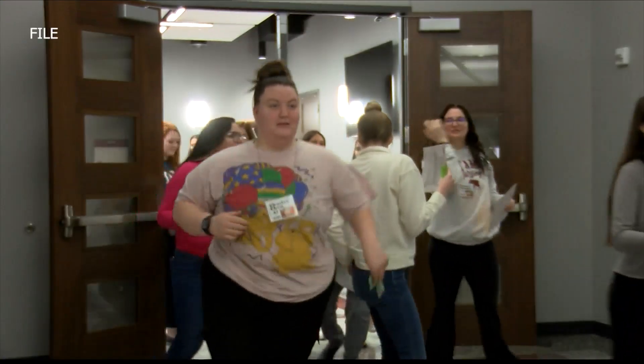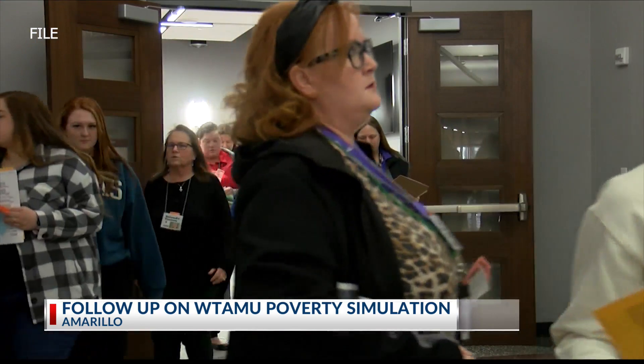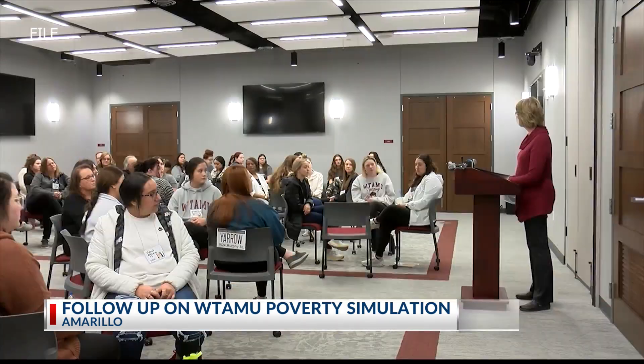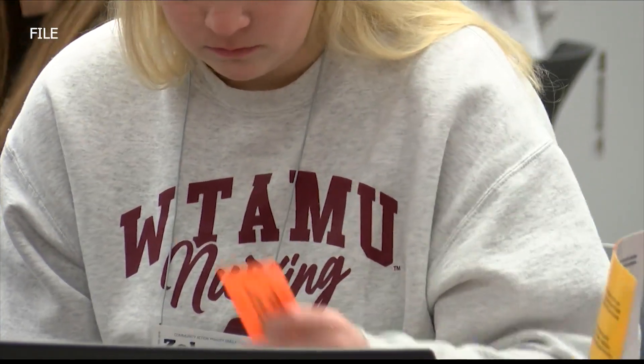West Texas A&M University nursing students get hands-on experience living in poverty through the nursing school's poverty simulation. KAMR Local 4's Princess Bryant followed up with graduate nursing students on how this exercise has helped them in their careers. WT nursing students experience poverty through a simulation that puts students in multiple situations, ranging from being a single mother or father to a high school dropout. WT says the simulation allows students to develop empathy for their future patients.